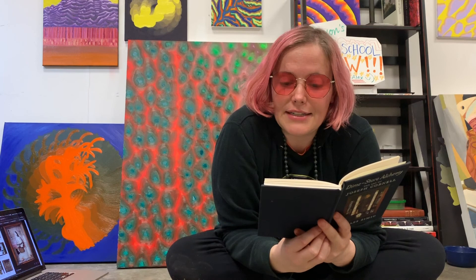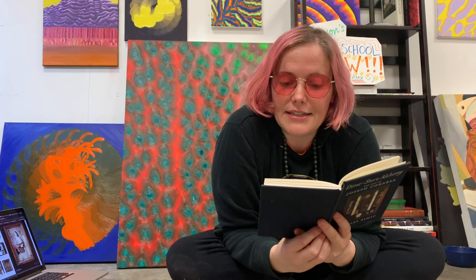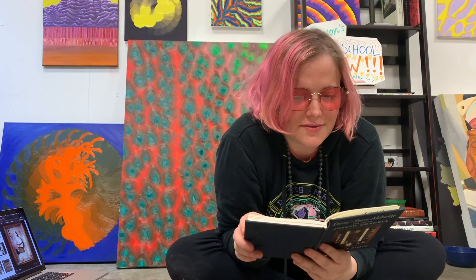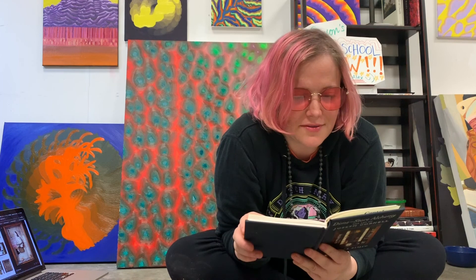Joseph Cornell was born on December 24, 1903, in Nyack, a town on the Hudson River — so that's close to New York City. His parents were Joseph and Helen, and he had three siblings. No matter what happened, Joseph's mother made sure that he was well-educated, making sure she had enough money for private school. When he got out of school, he got a job with a textile manufacturer — textiles were like clothes and blankets and things like that. And what he would do is he would walk around New York City trying to sell little pieces of textile to people.